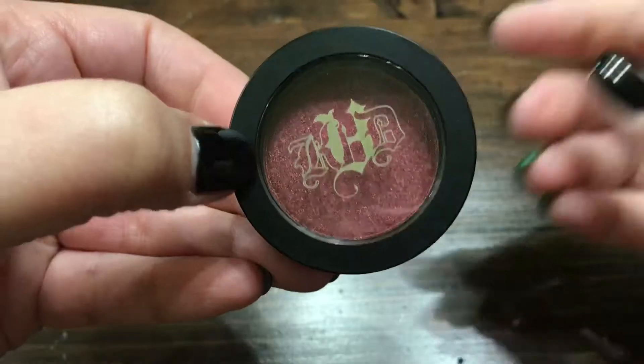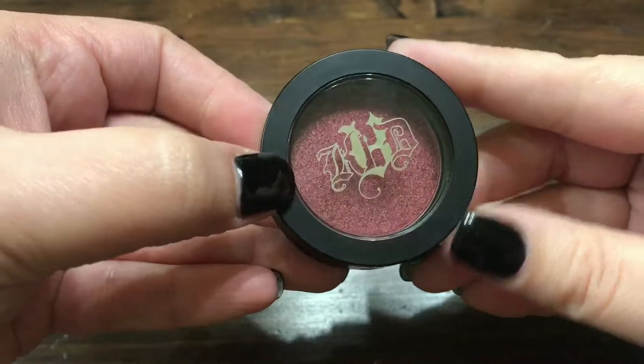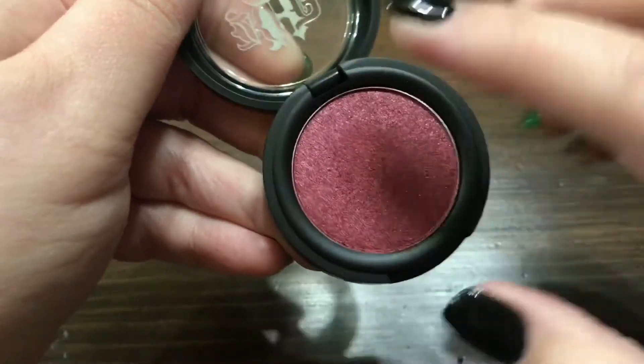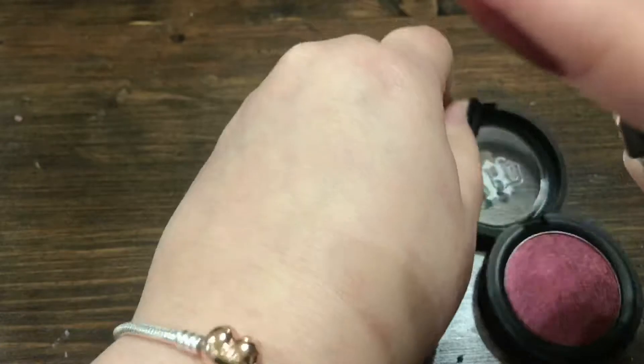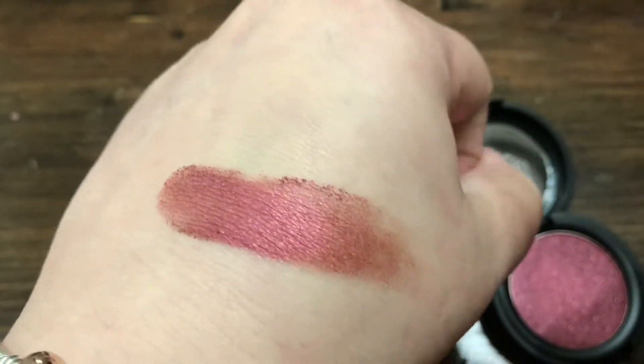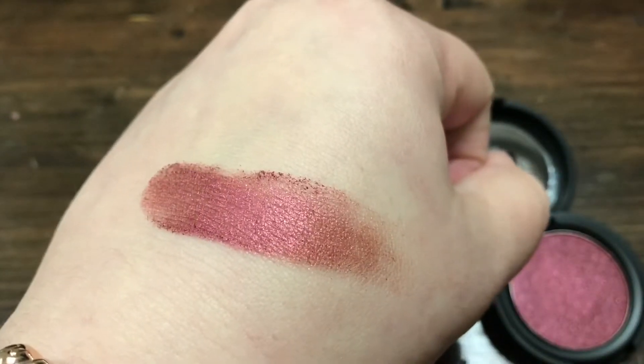Next is my Kat Von D eyeshadow in Raw Power. Oh my gosh, I love this color. It is the most beautiful color. I've used this all over my eyelid and blended it out; I've used it with other eye looks, with berries and darker colors. It is just the most beautiful eyeshadow. If this is in stock — sometimes this color is out of stock — get it, because what a beautiful color.